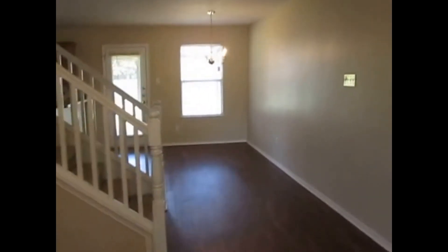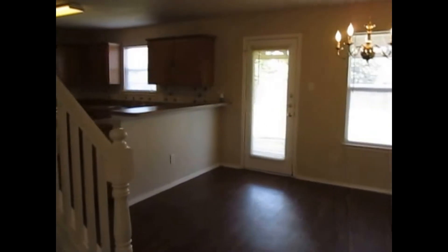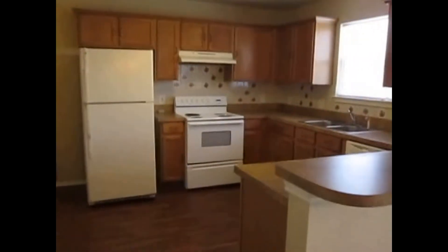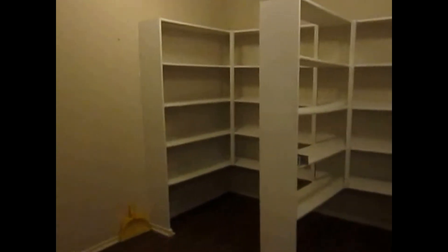I'm going to be walking towards the kitchen. That back door is the door that leads to the back patio. The kitchen comes fully equipped with a refrigerator, electric stove, dishwasher, and garbage disposal. Here at the end will be the half bath, and this will be the big pantry where the washer and dryer goes as well.